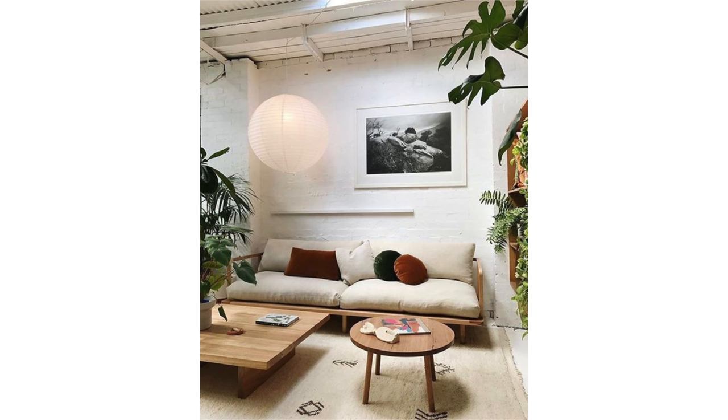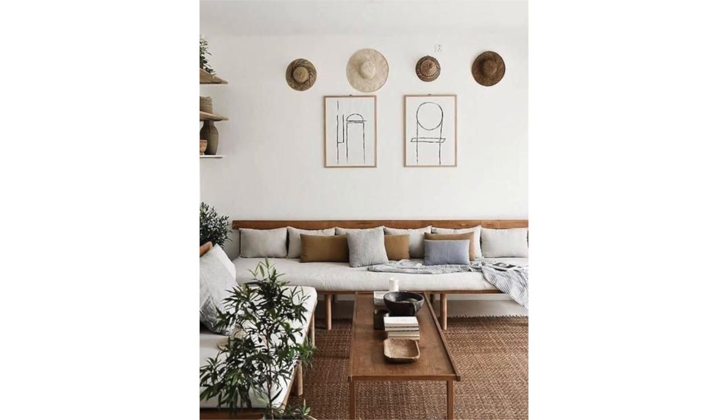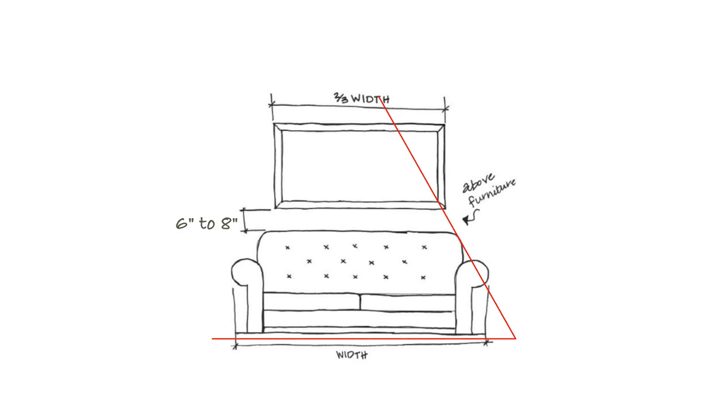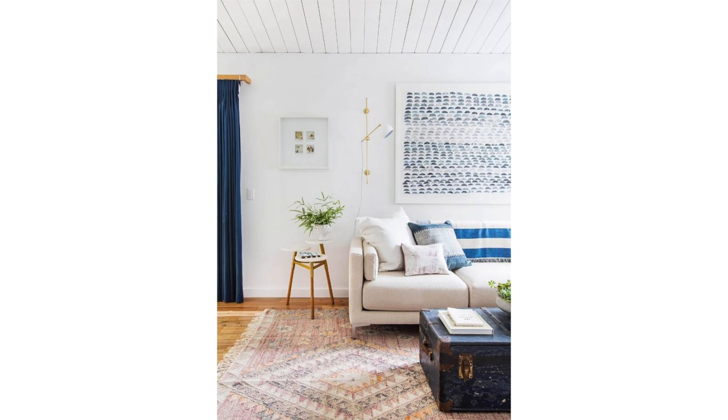I almost never find artwork that is hung too low — it's always too high, way too high, too high above furniture, too high on its own. I wonder how NBA basketball players hang their artwork. First off, spacing between artwork and the furniture below it should be considered like a grouping. Think of them as pieces that belong to each other. You've chosen them to live together, so let them be close to each other. It's all about a visual connection. The rule is to leave six to eight inches between artwork and the couch below it.